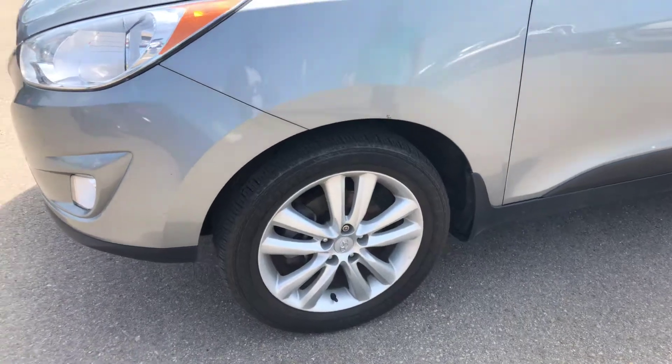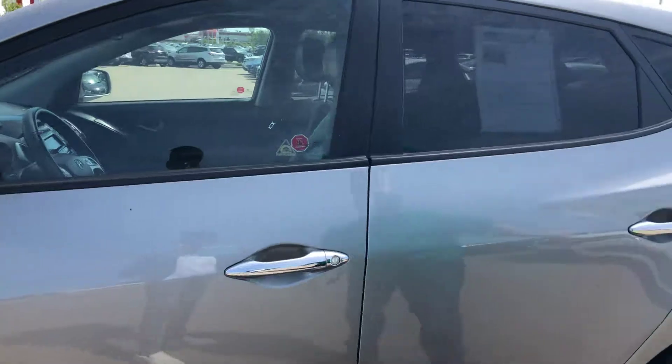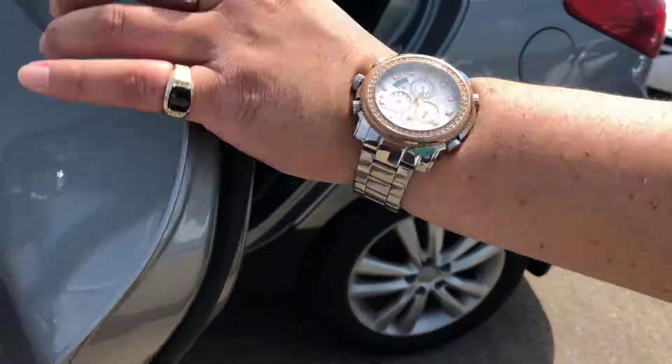You got the bigger rims with the limited trim line. You got some wheel locks on there as well. You got some turn signal indicators on your mirrors. Coming into the rear here, a little bit of tint back here.